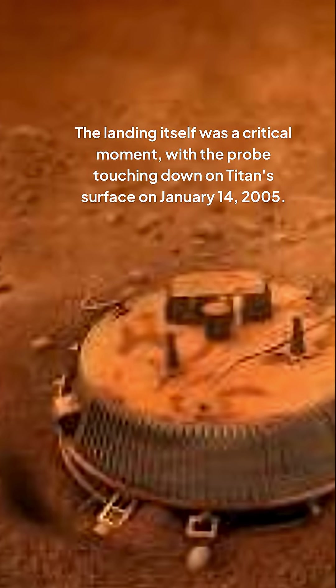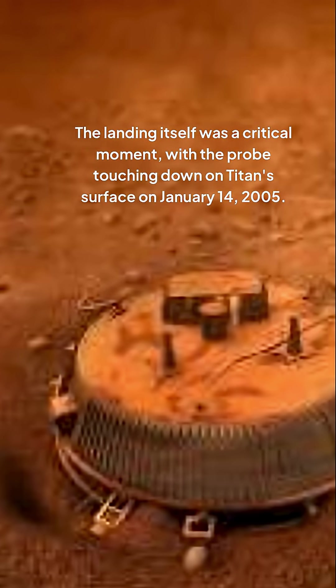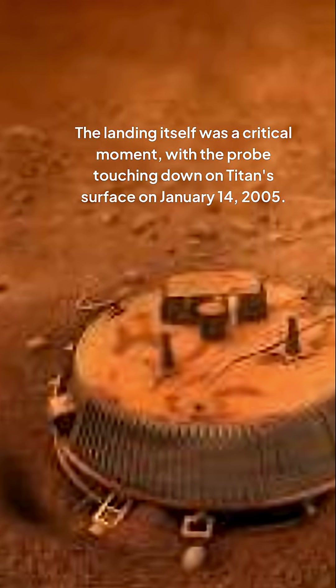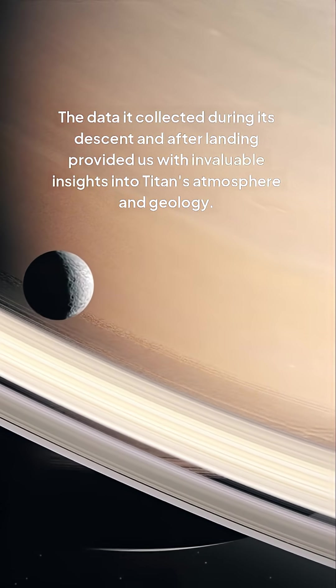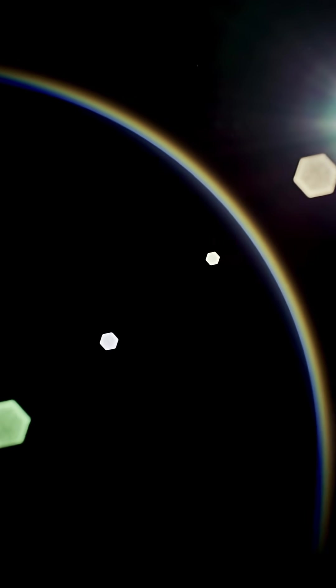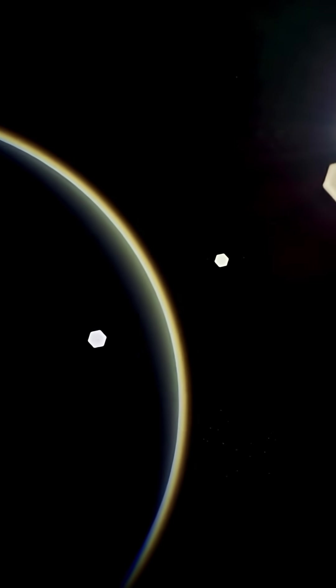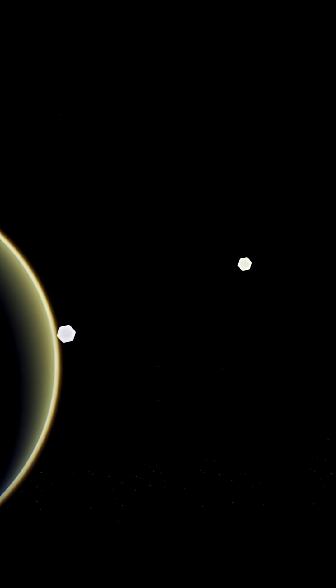The landing itself was a critical moment, with the probe touching down on Titan's surface on January 14, 2005. The data it collected during its descent and after landing provided us with invaluable insights into Titan's atmosphere and geology. Huygens' instruments measured the atmospheric pressure, temperature, and composition, while its camera captured stunning images of the alien landscape.